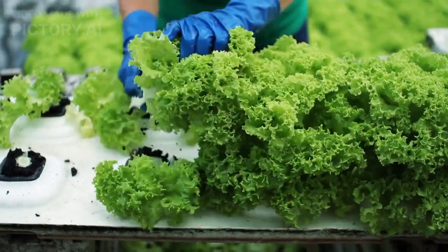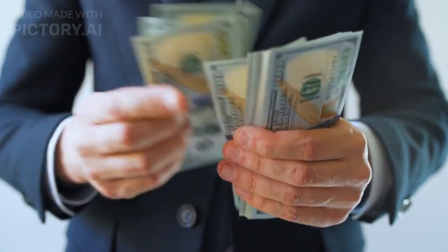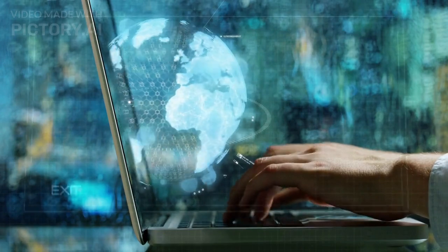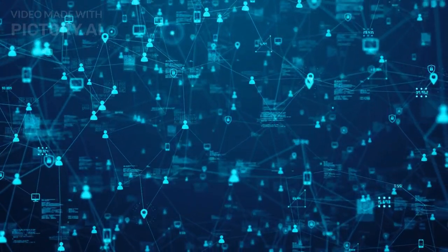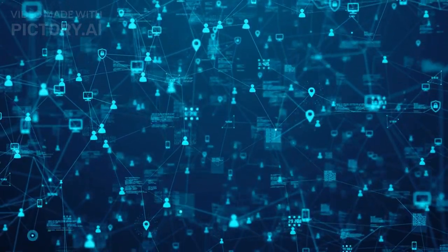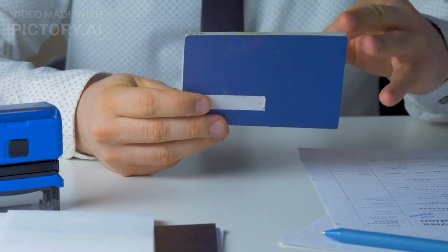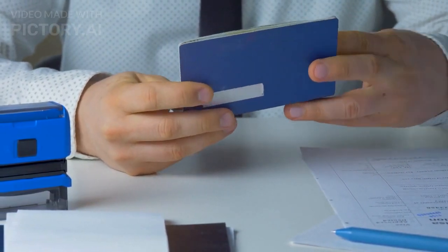However, vertical farming also faces some challenges. They require a lot of initial investment and maintenance costs. They depend on reliable electricity and internet access. They may face technical issues or cyberattacks that could disrupt their operations. They may also face social and ethical issues, such as public acceptance, regulation, labor rights, animal welfare, etc.